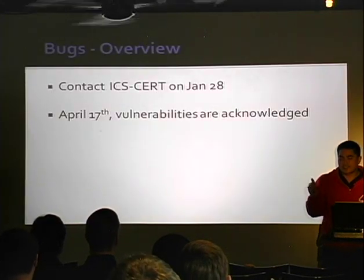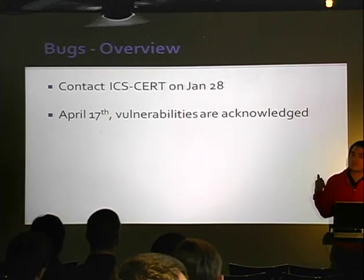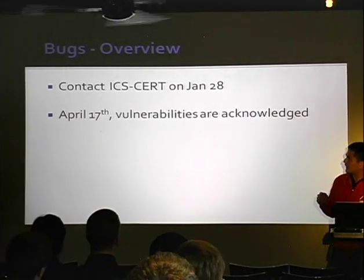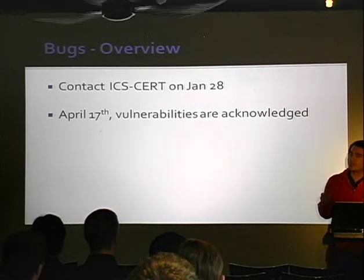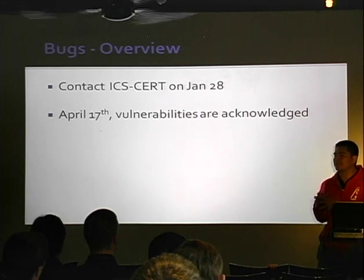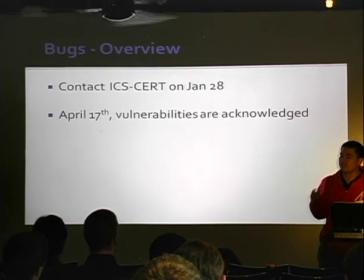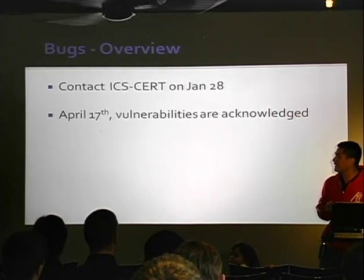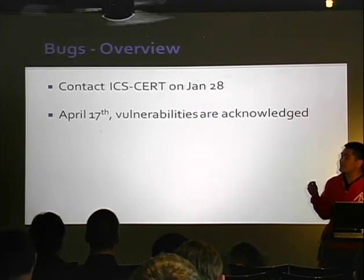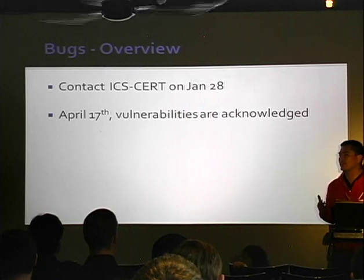When we did our ICS research, we reported everything to the Department of Homeland Security. The first reason is we didn't want to talk directly with these vendors because this is not a modern security company. This is an old school industrial control systems vendor that doesn't always treat researchers very nicely. So we figured if we talked to DHS first and had DHS actually reach out to these vendors, we'd probably get a lot more traction.